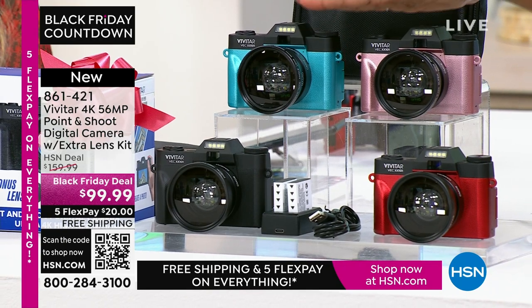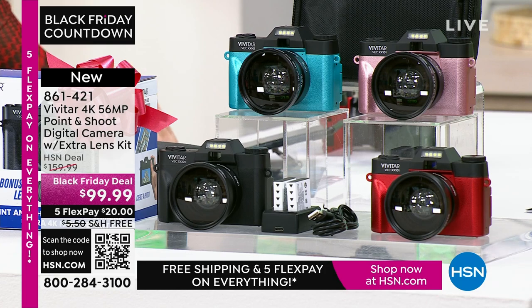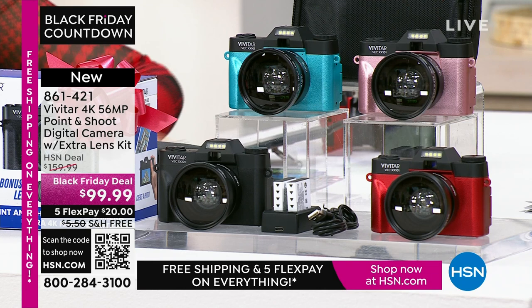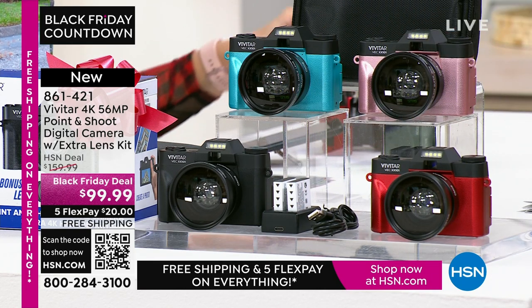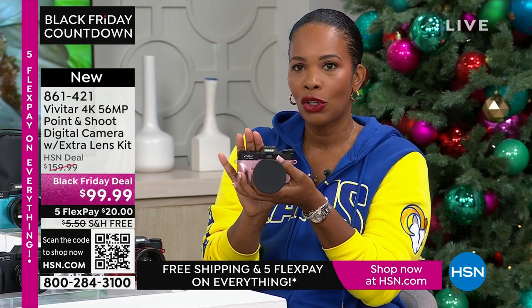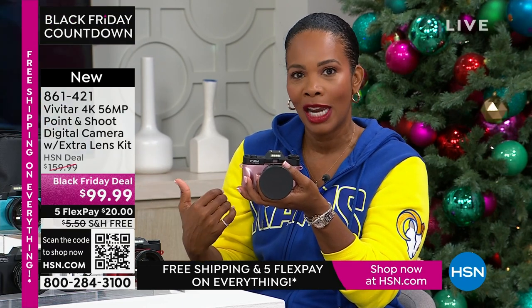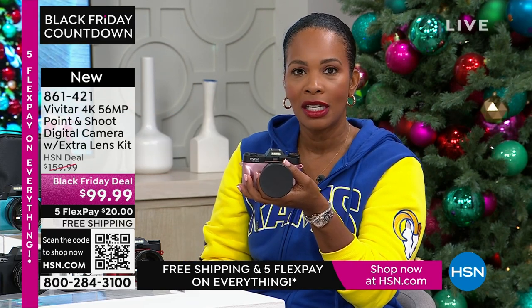All you're choosing today is your color — teal, rose gold, red, or black. You get the additional lens, rechargeable batteries and charging dock, a 16 gigabyte memory card, and a camera bag. You get it all plus the quality that Vivitar brings. If you want it today at a great Black Friday deal price saving $60 off our regular HSN price, shop using the app, the QR code, or HSN.com.